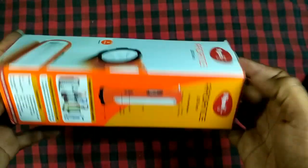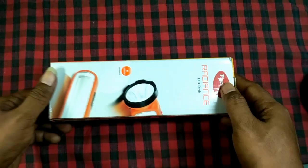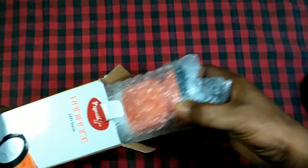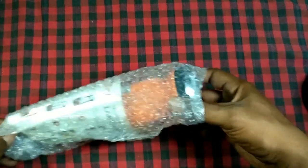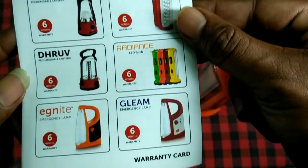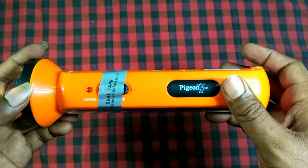Let's open the product. Inside there is the LED torch and a warranty card. I bought the orange color and I think it's very nice. Here is the warranty card, which mentions the different products made by Pigeon. And here is the torch itself.